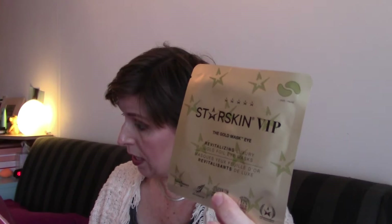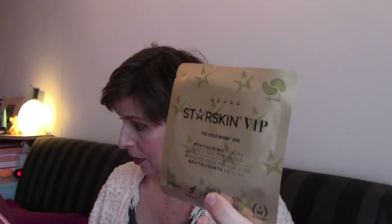Number six is all the way up here — it's a large door. Very carefully... oh! That is from Starskin and this is the gold eye mask. Very pleased to receive that! The VIP gold eye revitalizing luxury gold eye mask. Experience a non-slip eye mask that smooths puffy eyes and wrinkles, assures the perfect makeup application and soothes irritations. That's an eye mask in day six.